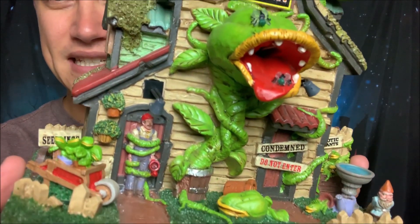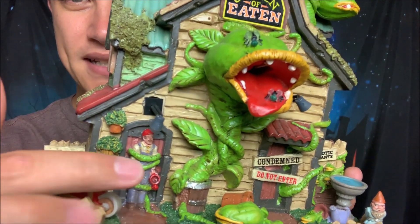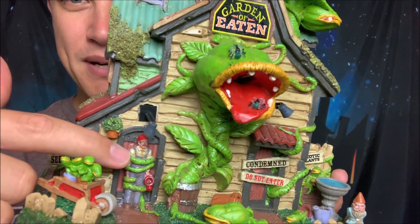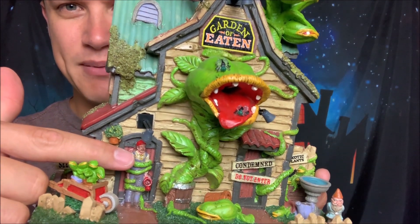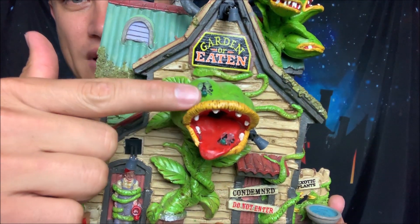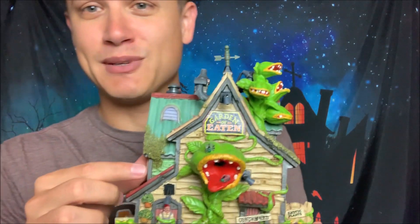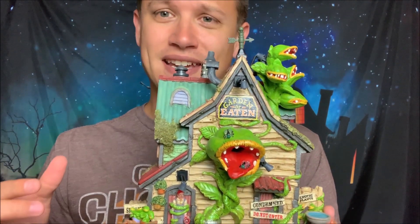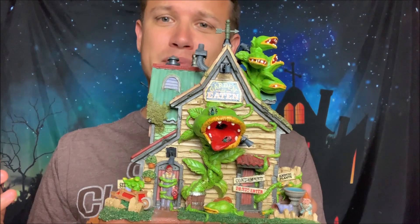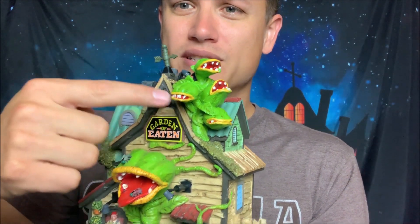Getting up close, some of the details here are fantastic. You've got the wheelbarrow that's filled with plants. The poor gardener is wrapped up here in the vines — looks like he wasn't expecting that. Even on the actual piece you can see flies flying into the mouth. Those flies must be massive because this is obviously the plants coming out of the building, so those have to be big flies. Great paint job up here too — all these carnivorous plants.